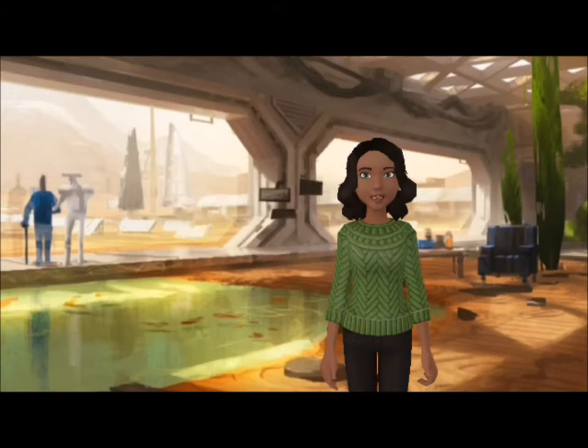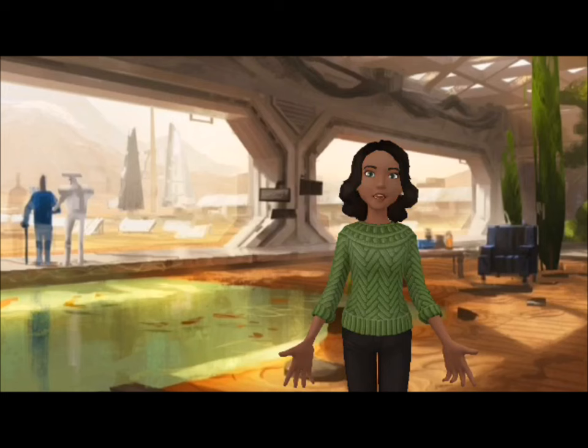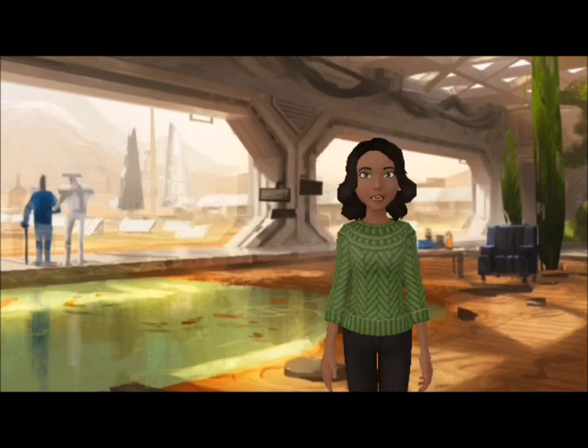Notre équipe d'entretien du bassin de culture aquaponique vient de nous envoyer des données concernant un bien étrange échantillon d'eau prélevé dans ce bassin. En effet, cette eau est d'une couleur verte et très trouble. Une série de centrifugeuses contenant une poudre verte a également été retrouvée à proximité de ce bassin.